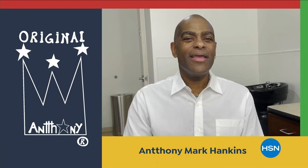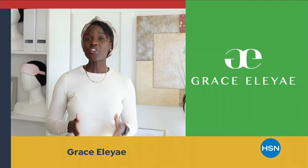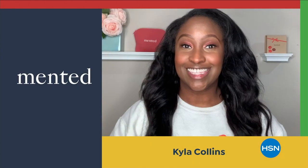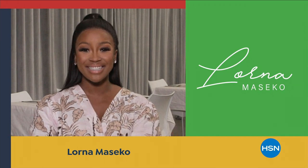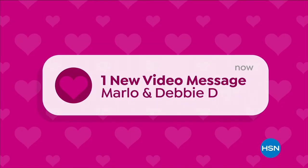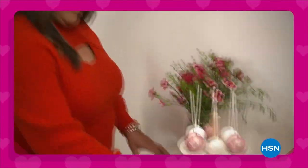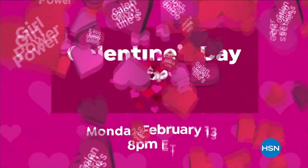In honor of Black History Month, HSN is celebrating Black-owned and founded businesses with a full day of curated fashion, skin-tone focused beauty, and tradition-focused kitchenware. It all starts Thursday at midnight here at HSN. Join us for the HSN Galentine's Day special, Monday February 13th, 8pm only on HSN.